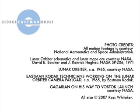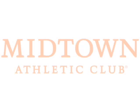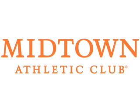We hope you've enjoyed this Eastman House podcast. If you'd like to find out more, visit us at eastmanhouse.org. This Eastman House podcast is made possible by the generous support of Midtown Athletic Clubs, a leader in upscale athletic and sports resort management with facilities throughout the U.S. and Canada. Visit us at midtownclubs.com.